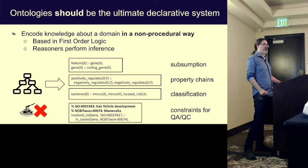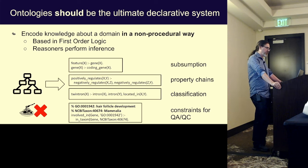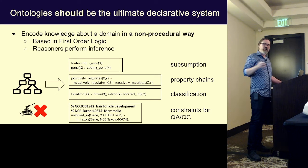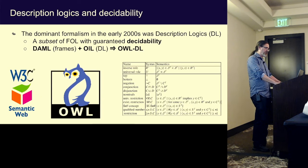One of the key things we want to do in ontologies is subsumption — cat is a mammal, is an animal; genes are features; coding genes are genes. You can represent this trivially with unary clauses. You've got property chains: if A regulates B and B regulates C, then A regulates C. You can do classification. Constraints are very useful — for example, hair follicle development only occurs in mammals, so if you try to annotate this function to a bacterial gene, the system tells you it's biologically impossible.